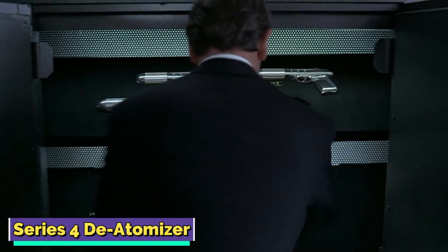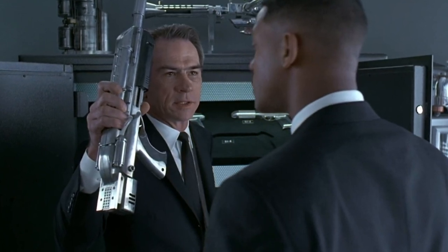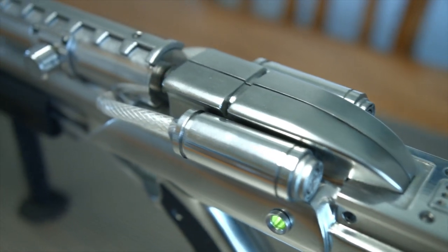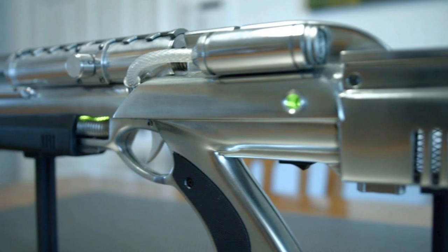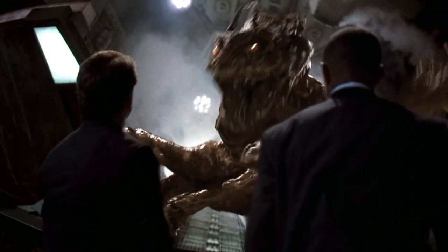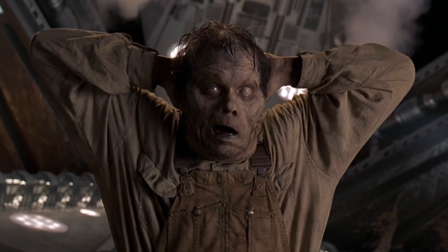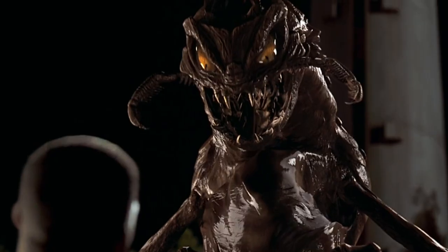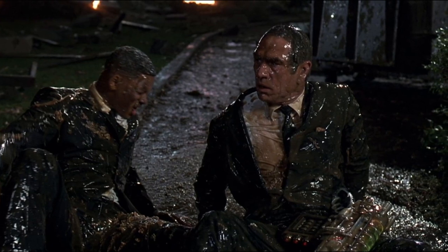The Series 4 D-Atomizer was used by Agent K. Upon seeing it for the first time, an excited J responded, 'Now that's what I am talking about.' In this variant, the backward-flying recoil has been reduced and its power has been upgraded. The D-Atomizer has been shown in use twice: once when K was pursuing Bug after the Diamond Store robbery, and the most iconic time when Bug swallowed him. When Bug is not in human skin and bones, it is a colossal alien capable of severe damage. In the finale, when K makes his way out of Bug using a Series 4 D-Atomizer, it creates a wreck, clearly depicting what the weapon is capable of.